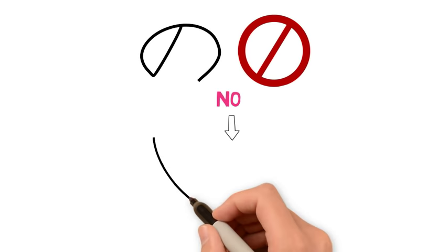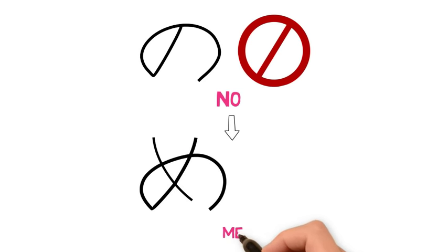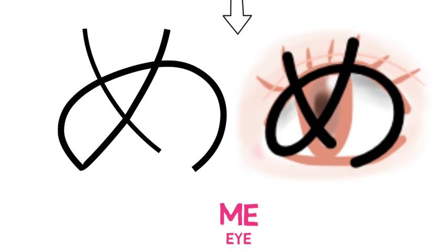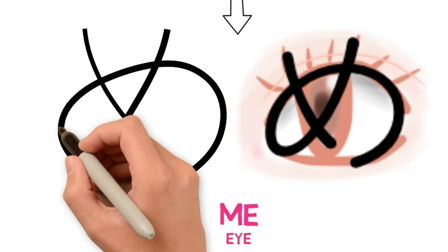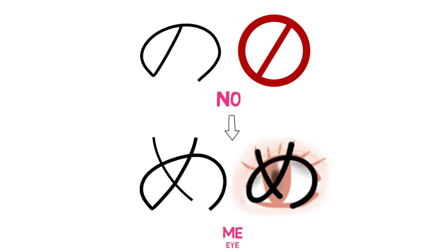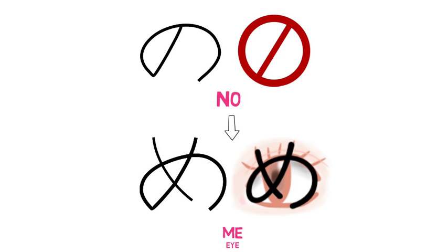Our next hiragana character is め (me). Me has the meaning of eyes. Japanese has plenty of words that consist of just one letter, and you don't have to stretch your imagination too much to see that the character itself looks like an eye. We moved from no to me because me is the most similar character to no, making for an easy transition. Once you've mastered the easy stroke of writing no, it isn't too much of a leap to learn me. You just start by drawing a small descending stroke on the left, then write the character no cutting through that stroke. Easy peasy Japanesey!